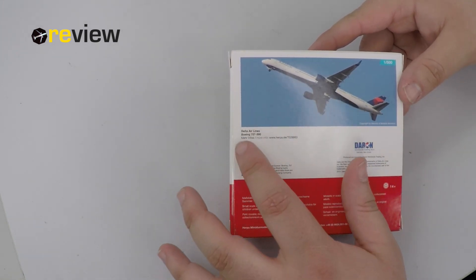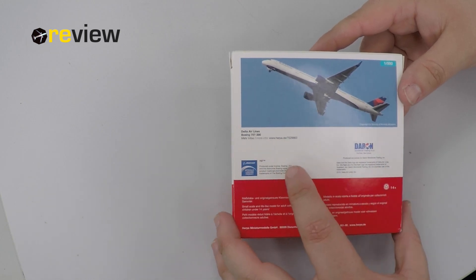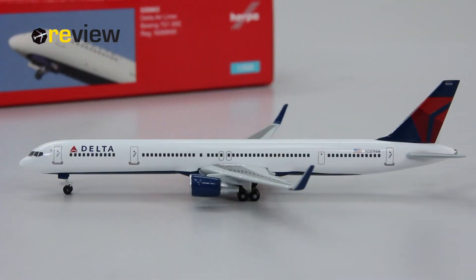On the back we have a very nice image of the aircraft, and we're provided with a link by Harper where we can get more information about the aircraft itself. That's about it for the box, so let's take a closer look inside.